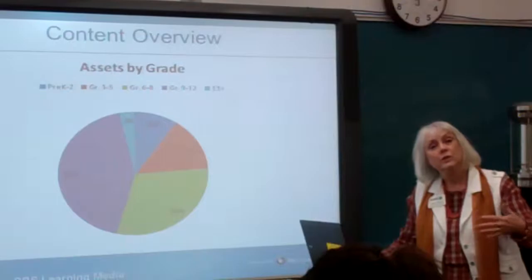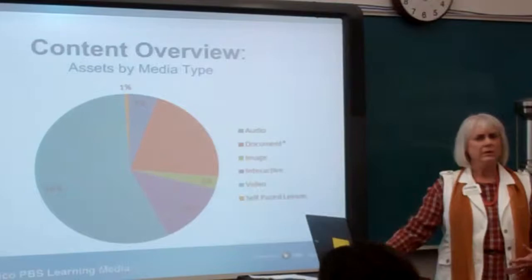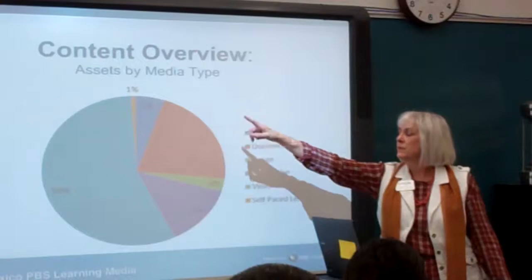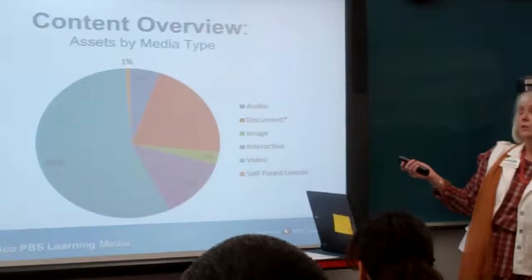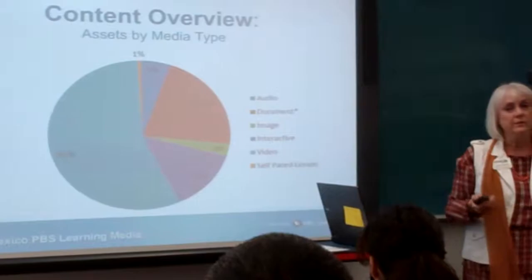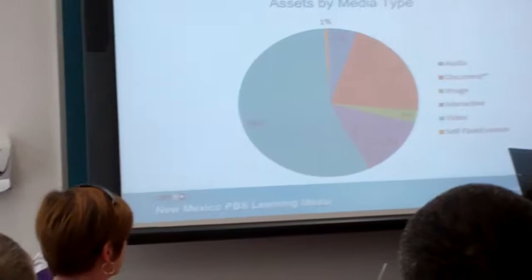This is what kind of media is in there. About 5% is audio because we have NPR as one of our contributors. Documents make up 22% — that could be lesson plans, activities, primary source documents, and other things. There are also images, JPEGs and things like that. The big chunk, as you would expect, is video. But there are also interactives, which is one of my favorites — that's where kids can actually interact with what's online. One percent is self-paced lessons, which are probably also professional development.